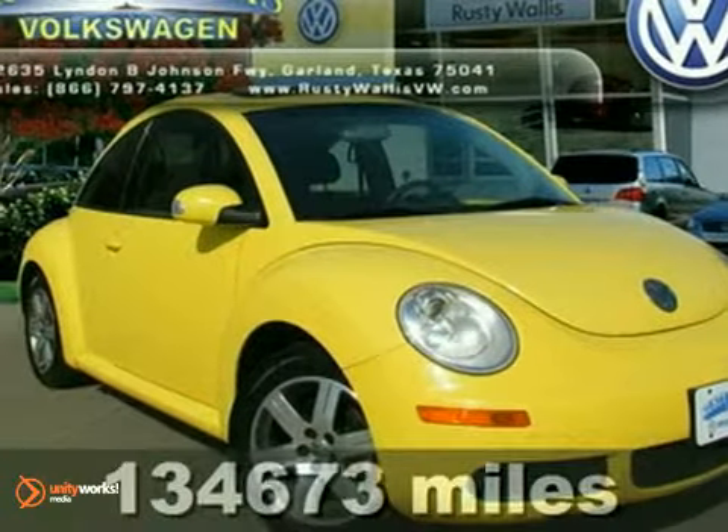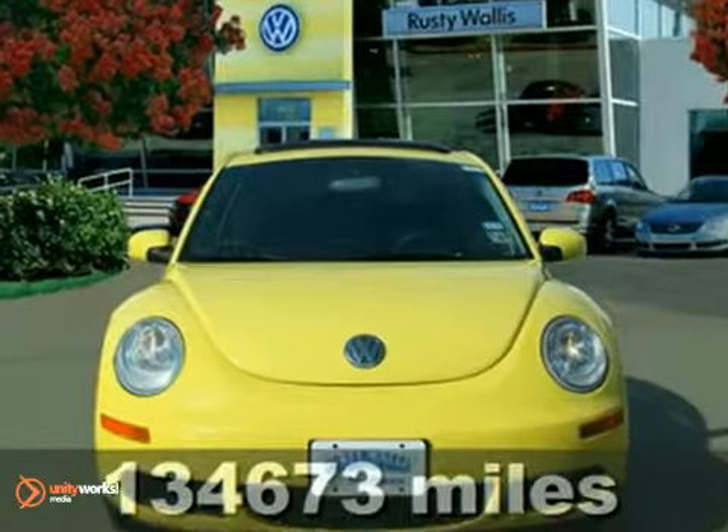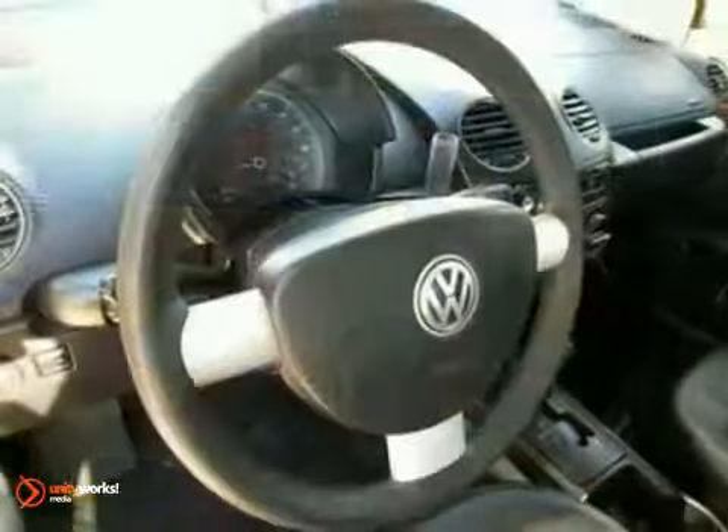Here's a fun and sporty 2006 Volkswagen New Beetle. If you want to zip around in comfort, this is the car for you. Features include power heated mirrors, stability control, and a sunroof.